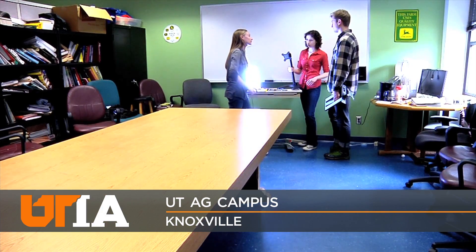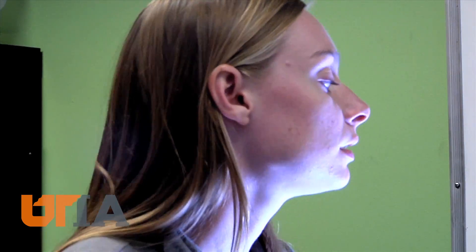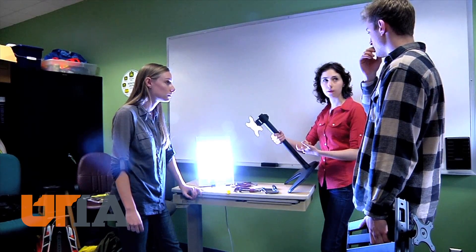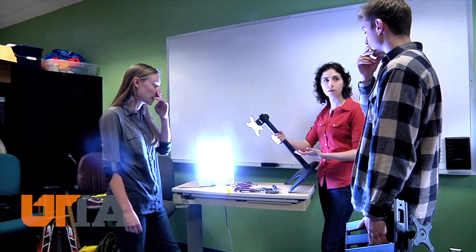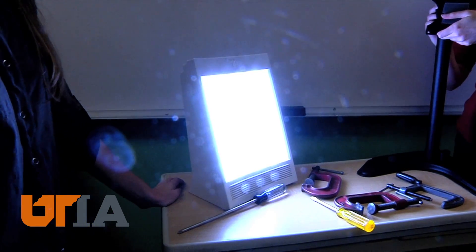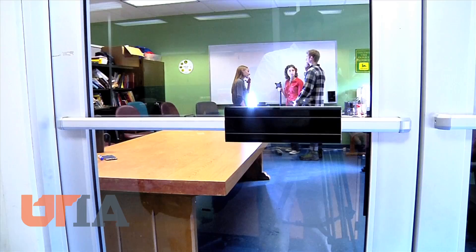Engineers are problem solvers. A hospital in Ohio approached UT's Institute of Agriculture and asked for help in finding a better way to deliver light therapy to patients. The lights were clunky and in the way, and constantly moving them was time consuming for doctors and nurses. And patients weren't getting the full benefits of therapy.